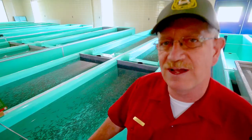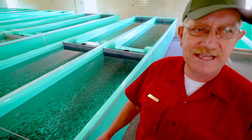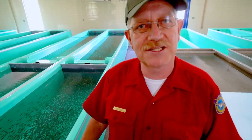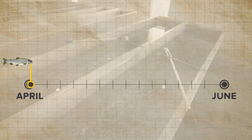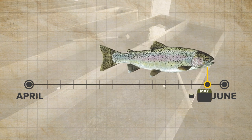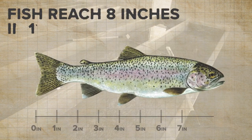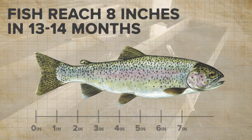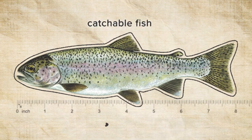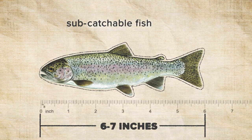Over here in this fiberglass trough we have Eagle Lake rainbows. These are slated to go into lakes next summer. It takes us from about April of this year until May or June of next year to get them up to an 8-inch fish, which is what we consider a catchable fish. Some of these will also go out a little earlier as a sub-catchable fish. Catchable fish is about an 8-inch fish; sub-catchable is like a six or seven inch fish.